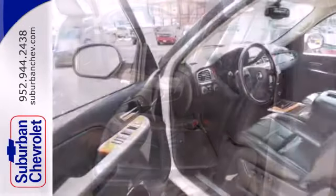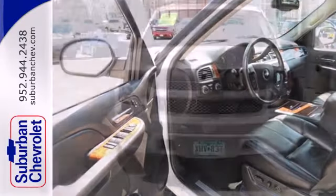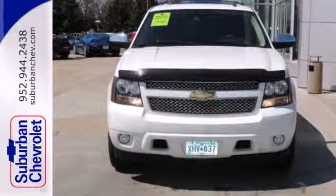Proven Chevrolet durability combined with numerous safety and convenience features make this full size SUV an outstanding choice.